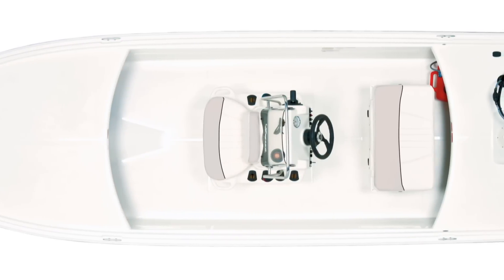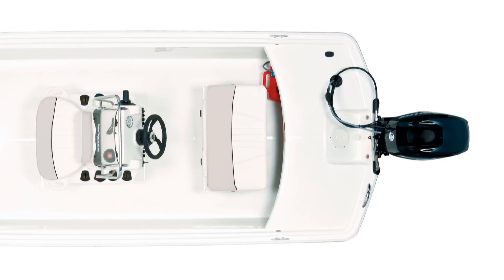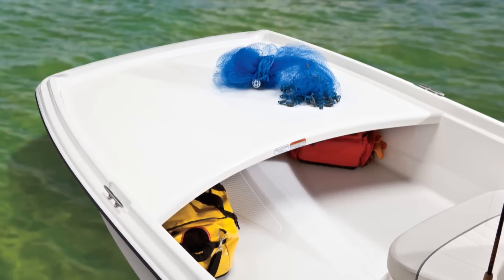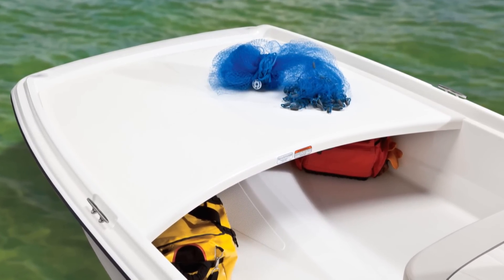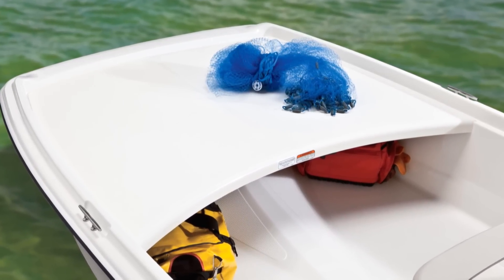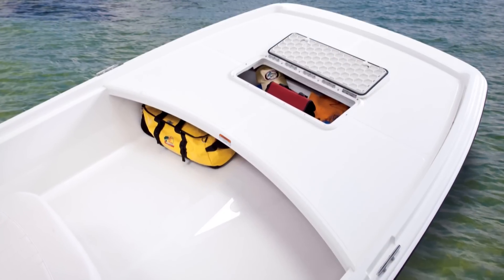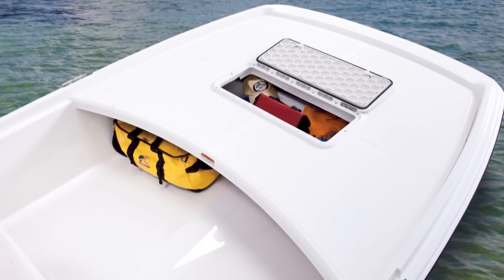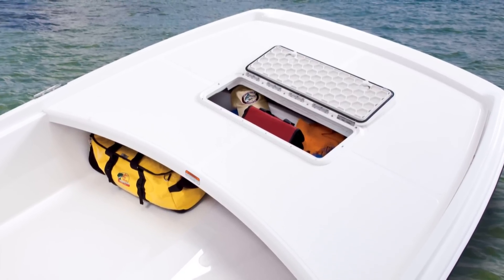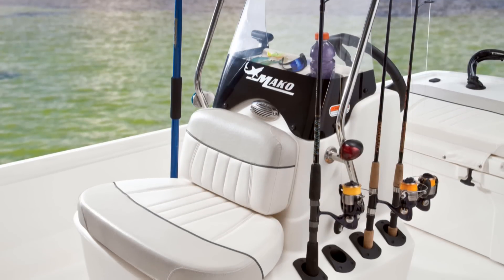When you climb on board either of these Pro skiffs for the first time, you'll immediately appreciate the full deck liner with finished wrap-around gunnels. Everything else has been crafted with quality as well. The bow features a large non-skid elevated fishing deck with easily accessible open storage below. The Pro 17 model adds a closed below-deck storage compartment with a slightly raised surround and molded lid to keep things dry.